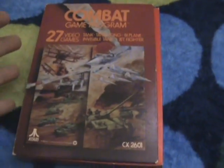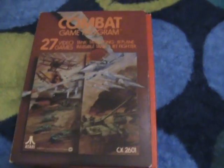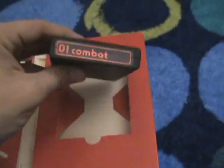Here's the manual, also in nice condition. Now I'll show you a not-so-nice-conditioned box, what they would look like if it wasn't so good. But this is a rare boxed game. Because, unlike the other one, this Combat has something special to it — it has the 01 to it.